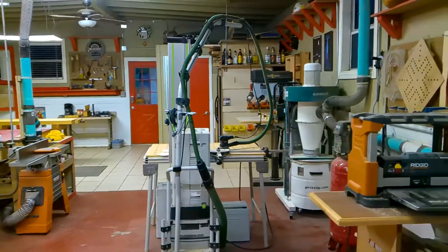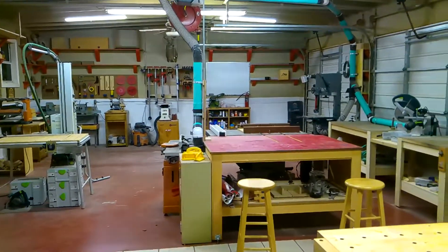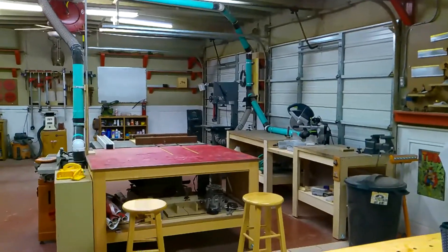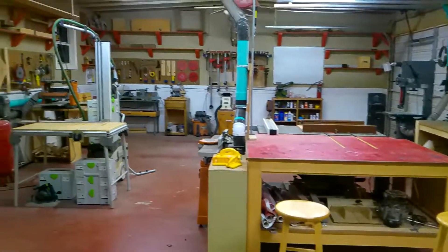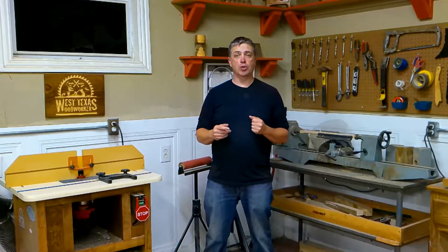My shop is always evolving and after working out of it for two years I'm really feeling at home. That concludes this shop tour — if you have any questions be sure to leave them down below, click the subscribe button for future content, and we'll see you next time.